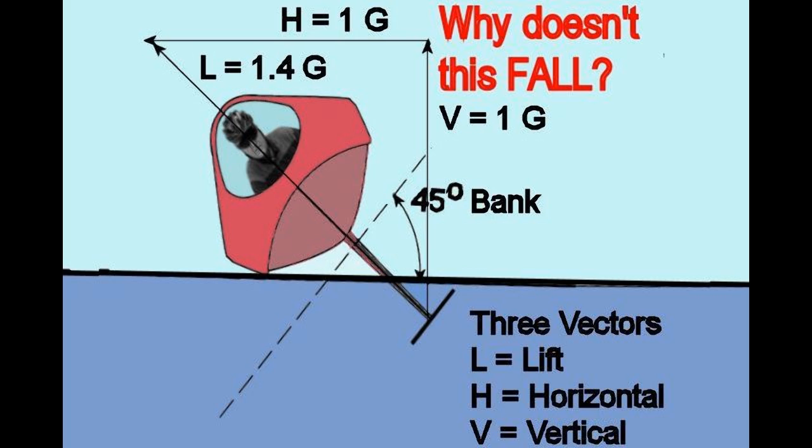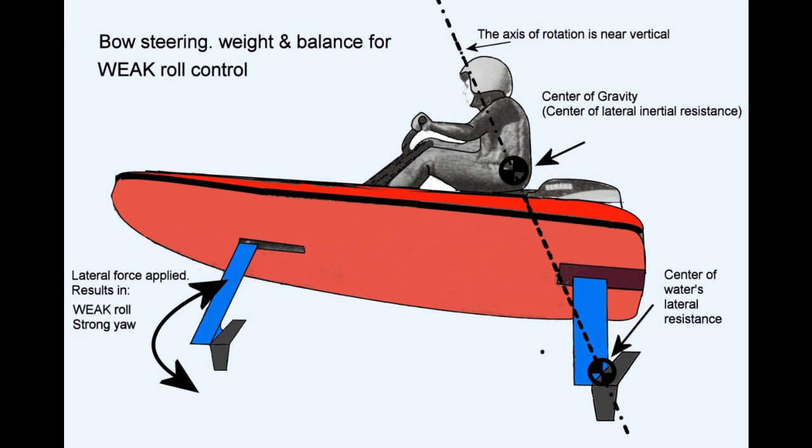Here's a question: why doesn't Samurai fall over? Simply put, Samurai steers and controls roll with its front foil. The side force of the turning foil causes the craft to rotate around a line passing through both the center of gravity and the center of lateral resistance — that is, the rear foil.